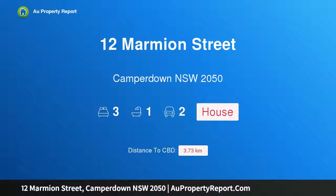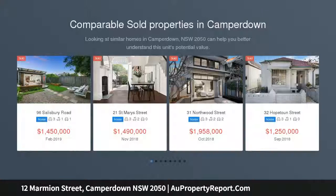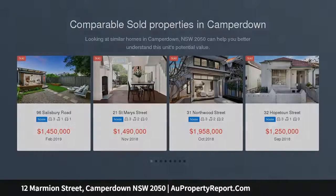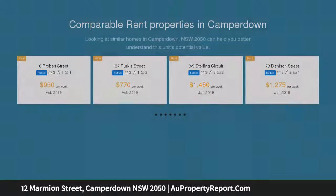I am glad to introduce 12 Marmion Street, Camperdown, New South Wales 2050 — a smart character home with Newtown edge perfection. Superbly located in one of Camperdown's most intimate and consistently sought-after streets, this character single-level terrace enjoys a quiet setting with the buzz of Newtown just around the corner. It is light and airy throughout.